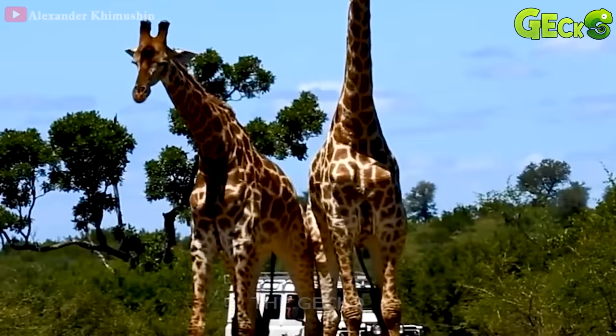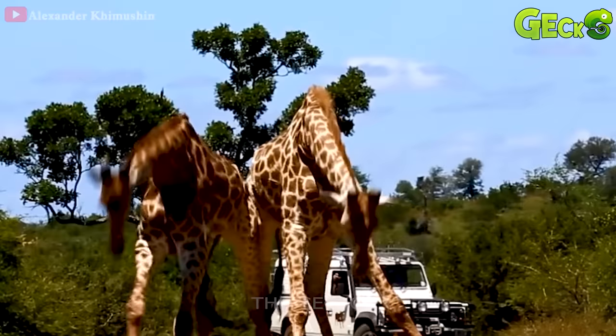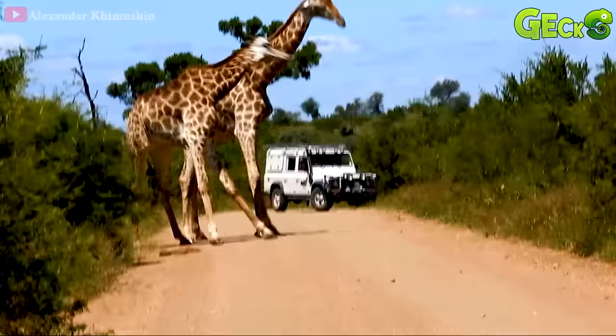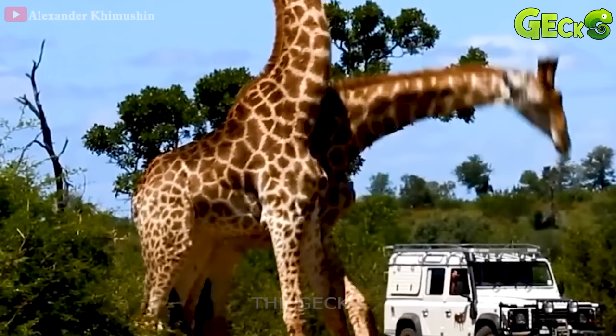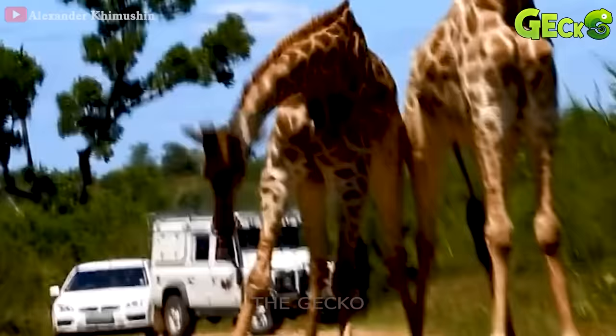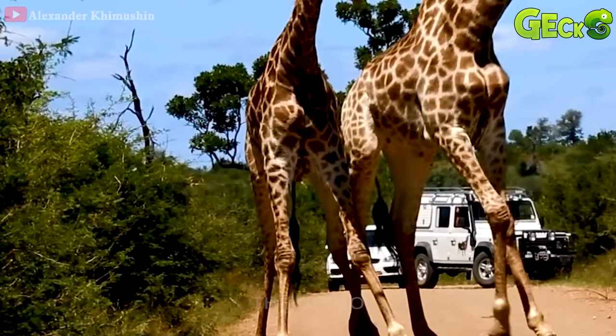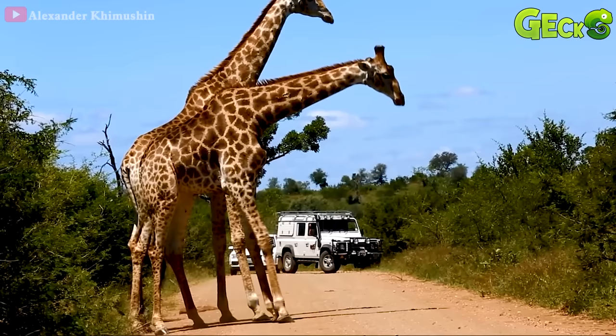The battle for territory between two giraffes will initially be just light bumps. After the gentle collision, they begin to attack with more powerful attacks. Not yielding to each other, they still tried to use their strongest head and long neck to hit their opponent. These two opponents are still working hard to attack, but the opponents do not seem to cause too much damage to each other. After a while, it took a lot of strength to hit the opponent, but they got tired and they gradually ended the match.